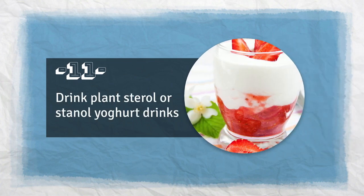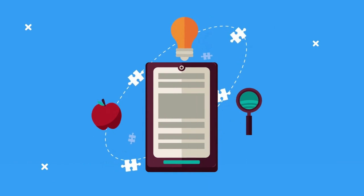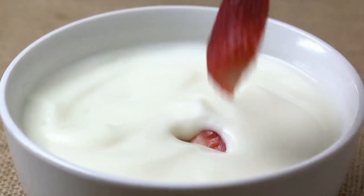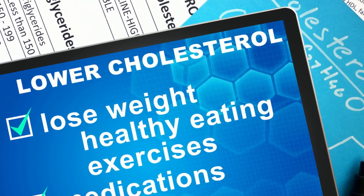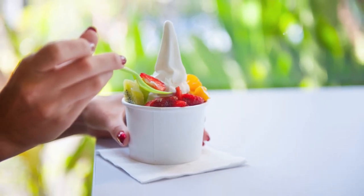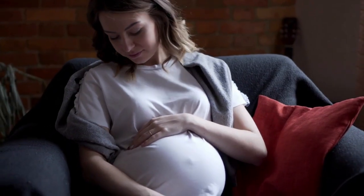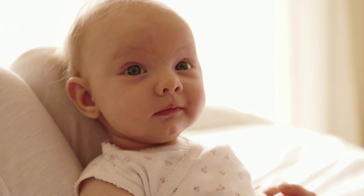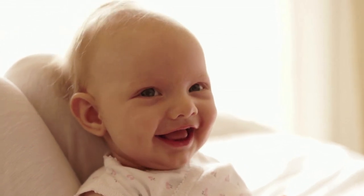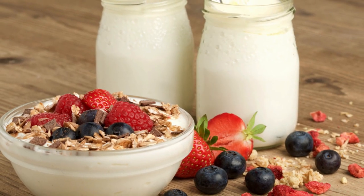Tip 11: Drink plant sterol or stanol yogurt drinks. Research has shown that drinking one of these every day can lower your cholesterol significantly in just one week. However, they aren't suitable for women who are pregnant or breastfeeding, children under 5, and may not be appropriate for people taking cholesterol-lowering drugs. Before using any plant sterol products, it's best to talk to your doctor to make sure they're right for your needs.